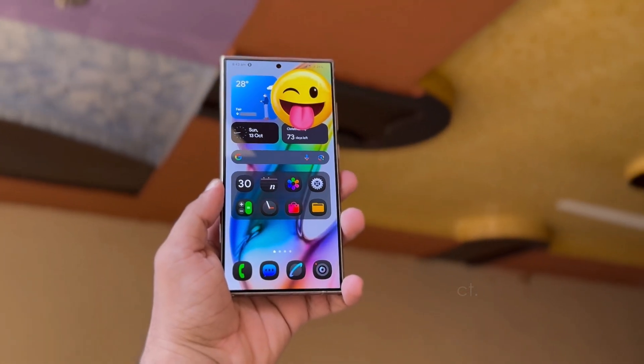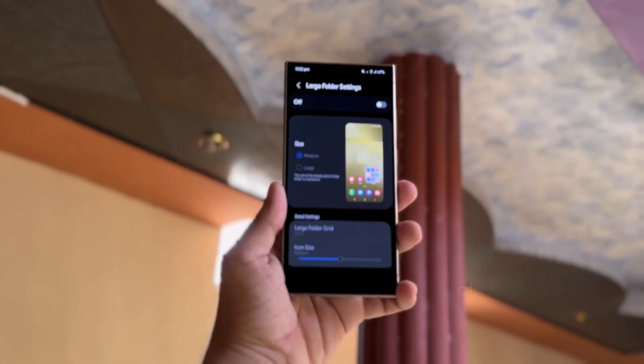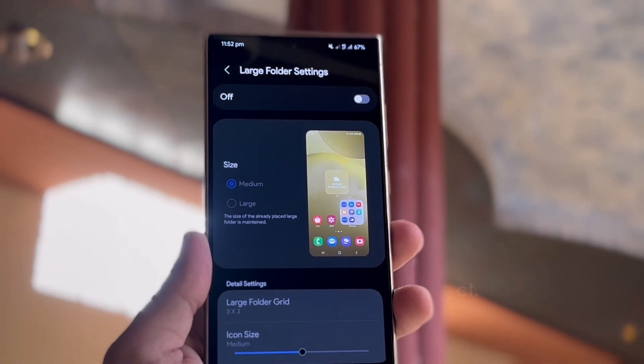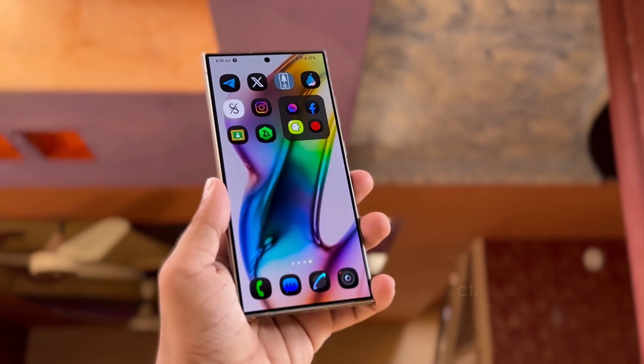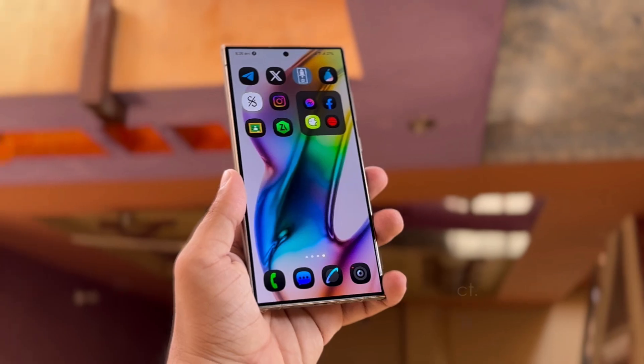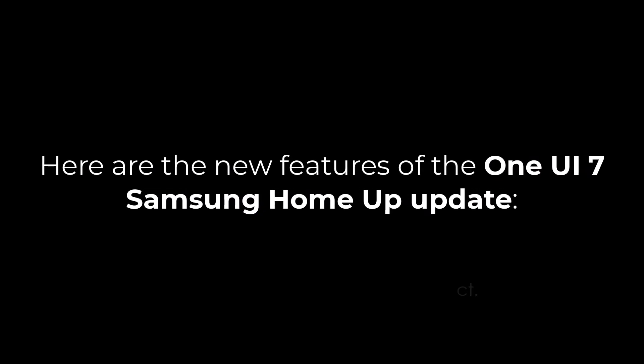Some of the standout features include new animation options, a bigger folder size, and better pop-up folder functions. With support for One UI 7, the update brings some much-anticipated features that Galaxy users have been eager to see. Here are the new features of the One UI 7 Samsung HomeUp update.